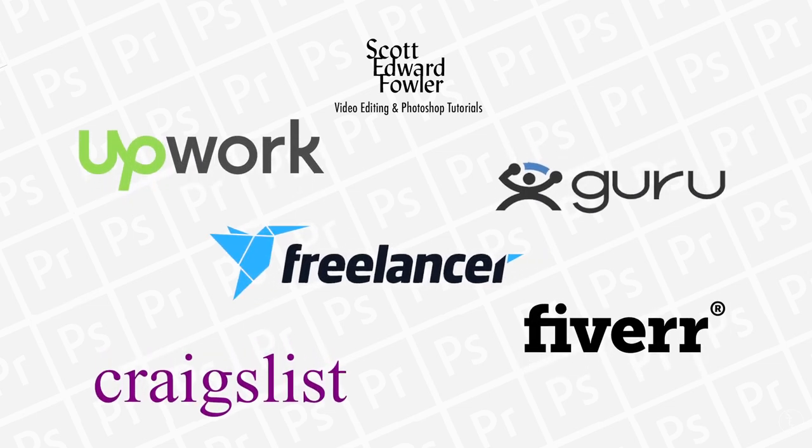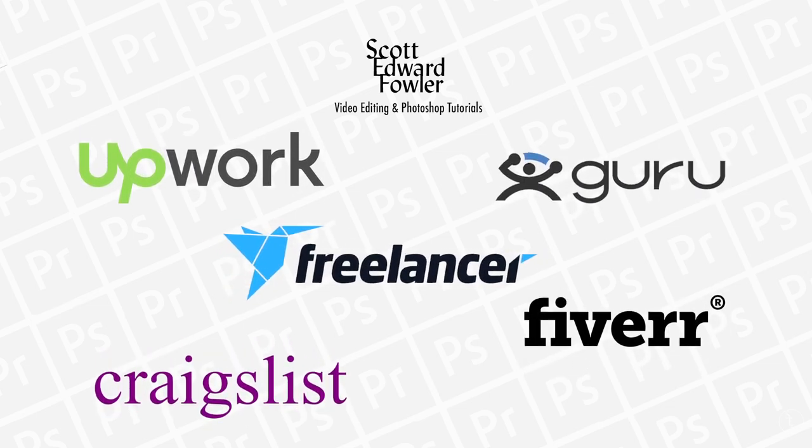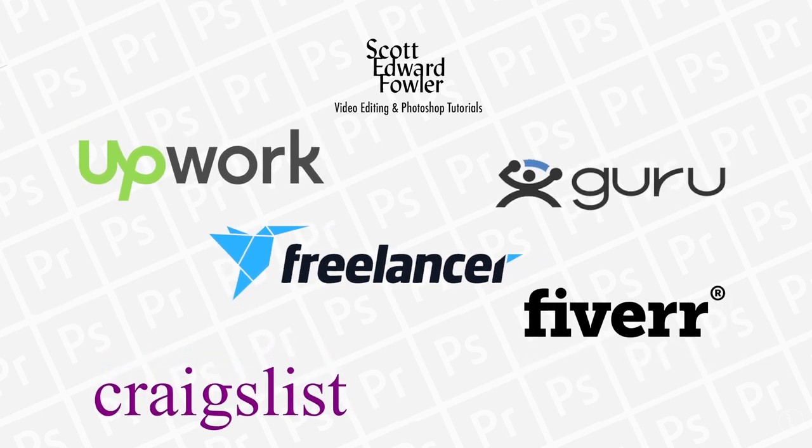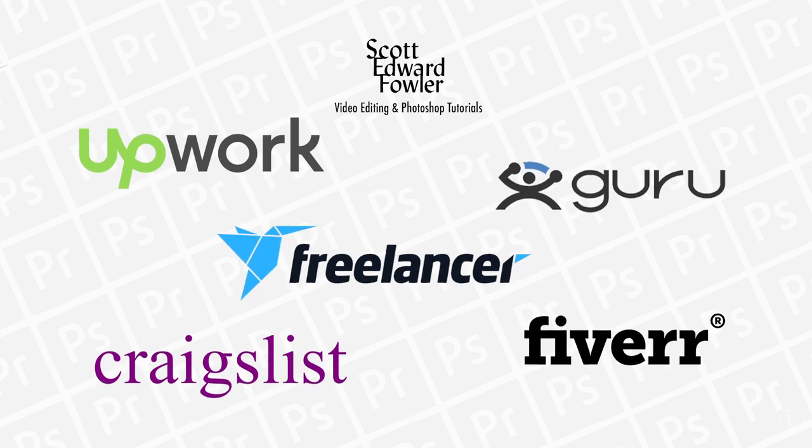Hey guys, in this video I'm going to show you the 3 best websites you can use to get started freelancing. If you're just starting out and you're part-time or on a budget, I've got a few places you can check out that won't break the bank.